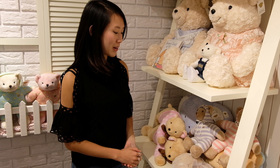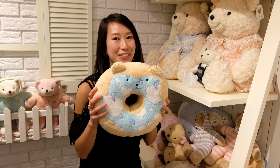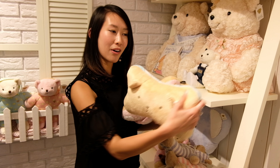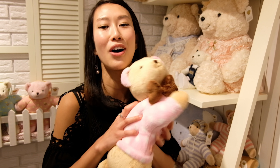Besides the regular teddy bear toys, you can also get slippers, pillows — the kind of pillows you put on the seats of your cart. And the cuddle bear — cuddle bear is so soft.